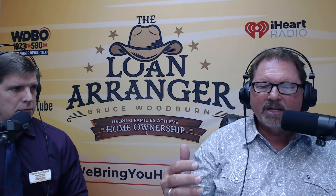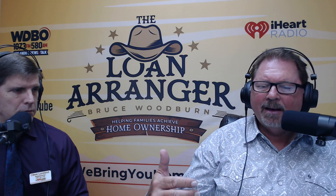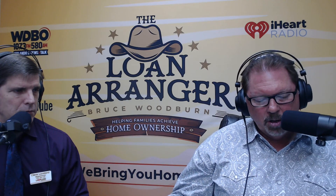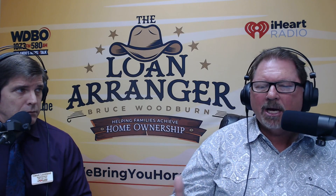I have other loan programs that are minimum down — a conventional loan with 3% down, loans where you can avoid paying PMI, and VA loans. I love helping my veterans, and I'll do whatever it takes to help a veteran get into a home. Anything you need when it comes to great financing, all you have to do is pick up the phone and give the Loan Arranger a call. I'm one of the top producers not only in Central Florida but in the country.